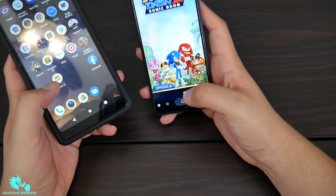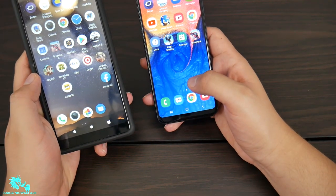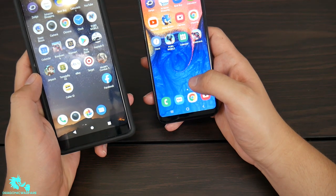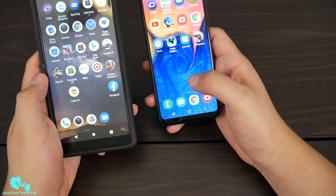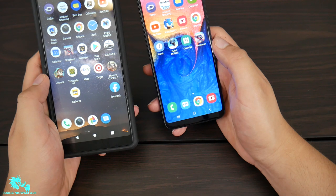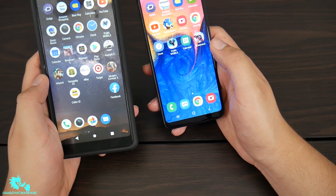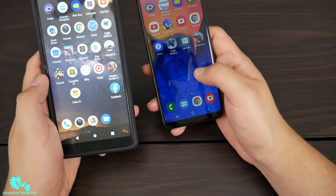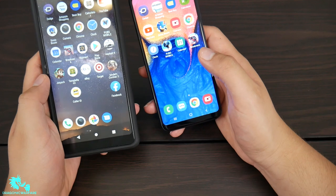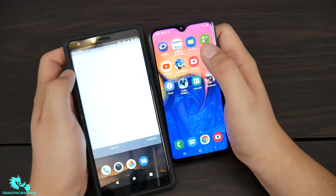So at the start Samsung looks very fast and better, but once you're reloading and if you care about having multiple apps running in the background, the Coolpad with three gigs of RAM definitely outperforms the Boost Mobile version of the A10e. I know some will say the Metro version has three gigs — yes, but this is the Boost Mobile variant.